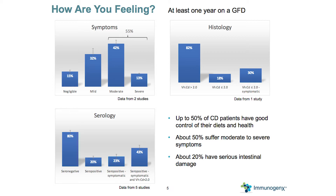Looking at serology, about 80% of patients after adhering to a gluten-free diet for a year are seronegative, at least for anti-TG2 IgA. But 20% persist as seropositive, meaning they're having difficulty recovering. If you're symptomatic, that number is 23%, and if you are symptomatic with a damaged mucosa, it's 43%. To sum it up, about 50% of celiac disease patients have good control, but about 50% suffer from moderate to severe symptoms, and about 20% have serious intestinal damage.